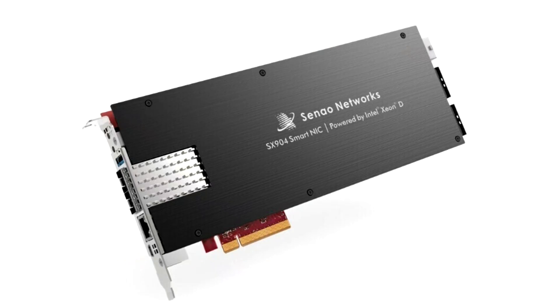Cynow Networks, a leading network solution provider, proudly announces the launch of SX904 SmartNIC based on the Intel NETSEC accelerator reference design. This cutting-edge NIC, harnessing the power of PCIe Gen 4 technology and fueled by the Intel Xeon D processor, sets an unprecedented standard in high-performance network computing. Cynow will showcase a system demonstration at the Intel booth during the upcoming MWC in Barcelona.